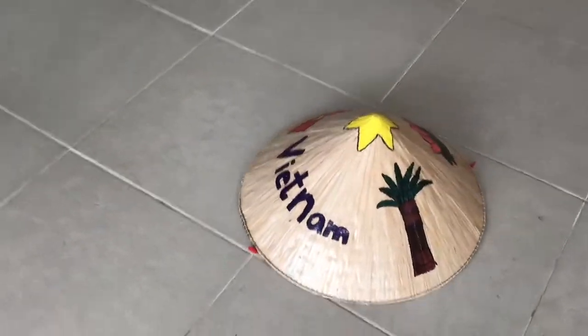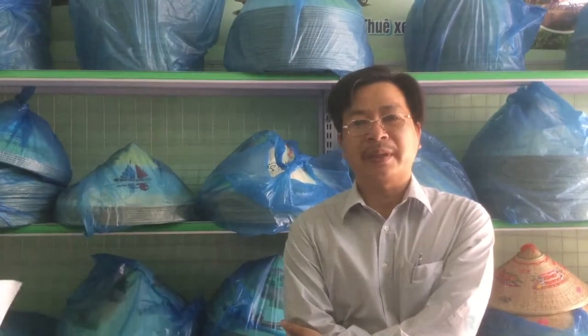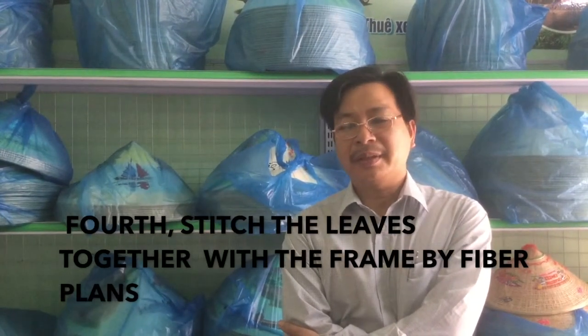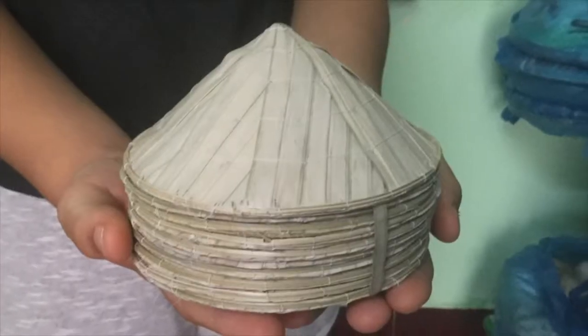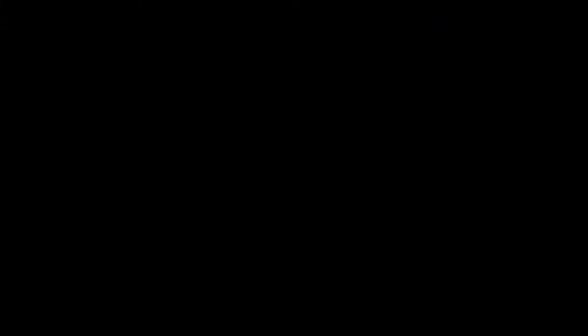It takes 3 hours to stitch one nong la. The steps to make one include: first, choosing the wood; second, fixing the wood; and fourth, connecting the wood. After all this work, a conical hat only costs 20,000 to 30,000 VND.